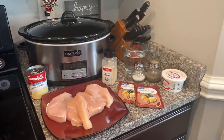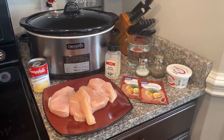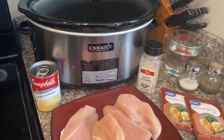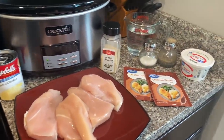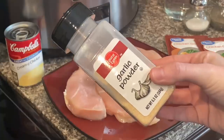For today's super easy crock pot recipe we are going to be making crock pot chicken and gravy. For this recipe you're going to need about a pound of chicken — I have four really small chicken breasts. You'll also need a can of cream of chicken, some garlic powder, two packets of chicken gravy mix, some sour cream, salt and pepper, and two cups of water.